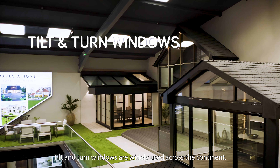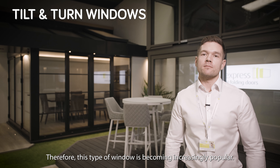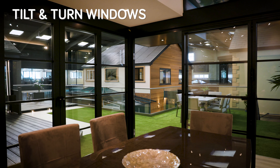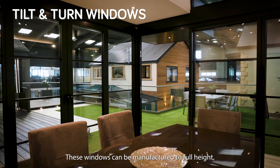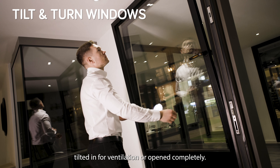Tilt and turn windows are widely used across the continent. Demand is growing for more glass and less frame, therefore this type of window is becoming increasingly popular. These windows can be manufactured to full height, tilted in for ventilation or opened completely.